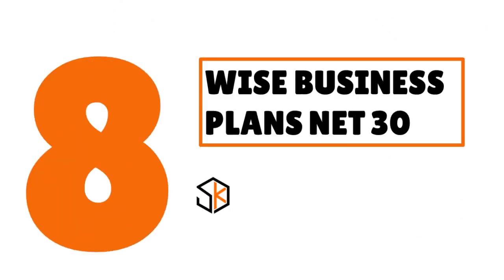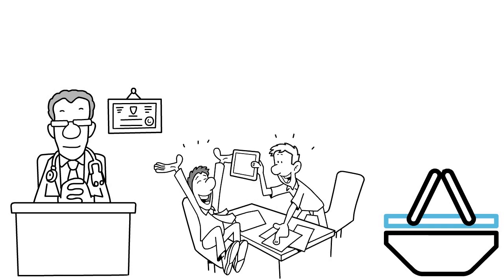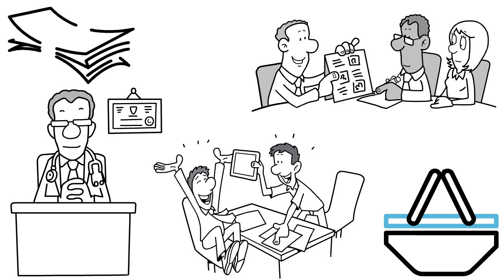Number 8: we have Wise Business Plans net 30, our score 8.9 out of 10. Wise Business Plans specializes in creating professionally written business plans, pitch decks, and PowerPoint presentations for small business owners. Those plans cover a variety of purposes including franchises, non-profits, startups, as well as investor-grade and bank compliance plans. Each business plan is custom written by writers with MBAs, researchers, and financial modelers, and professionally designed. Wise Business Plan purchases are paid with 50% due upfront and 50% due before releasing the draft, and those purchases are reported to business credit bureaus.